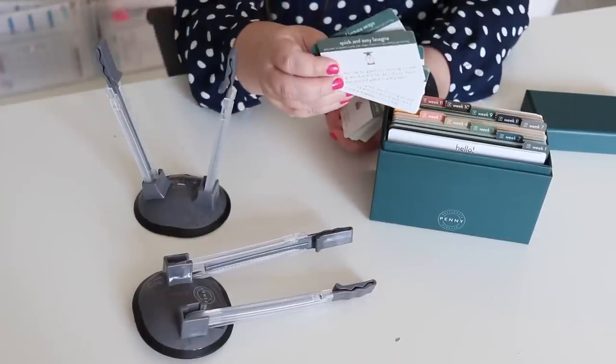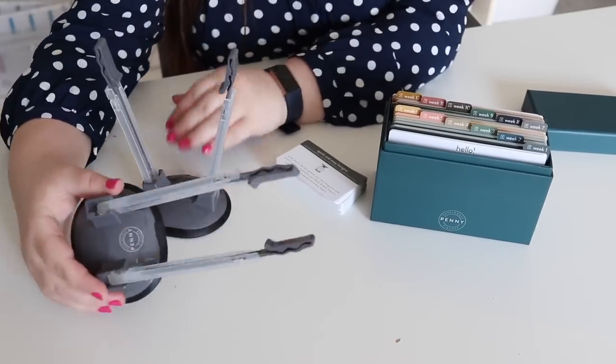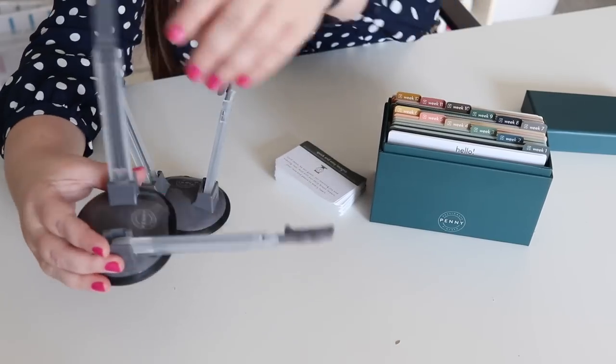I also think these would be great if you made up a week's worth of meals and wanted to gift the made-up meals to someone with these cards included. Then these freezer bag holders are going to make the process of making freezer meals with those gallon Ziploc bags so much easier. You can push these down flat, which makes storing them a lot easier.